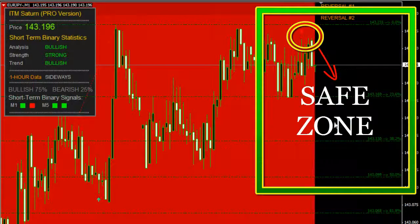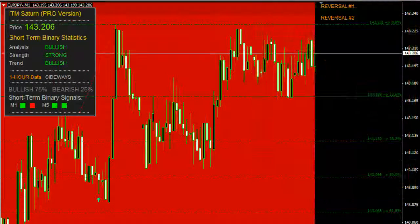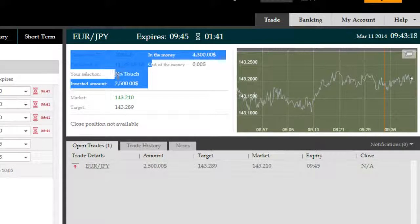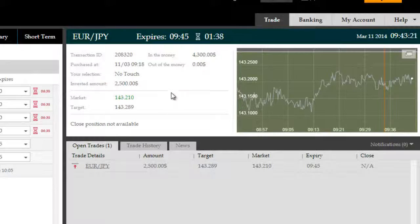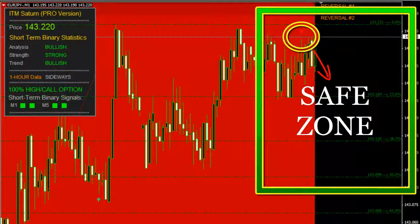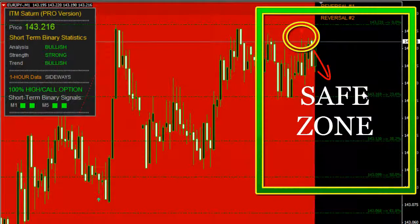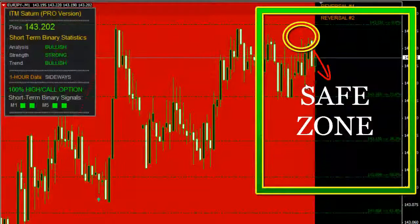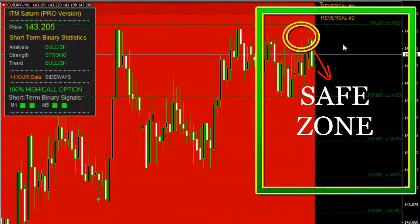We have another signal pointing downwards telling us we're going to see price escalate short-side very quickly. Another minute and 40-something seconds remaining here on this no-touch trade on the Euro-Japanese Yen for a gross return of 4,300, anticipating a large short-side move after some retracement behavior, which is being contained under ITM Saturn Pro's target of 143.231. The broker's no-touch target being five or six pips above that keeps us very safely in the money with only a minute left on this no-touch trade.